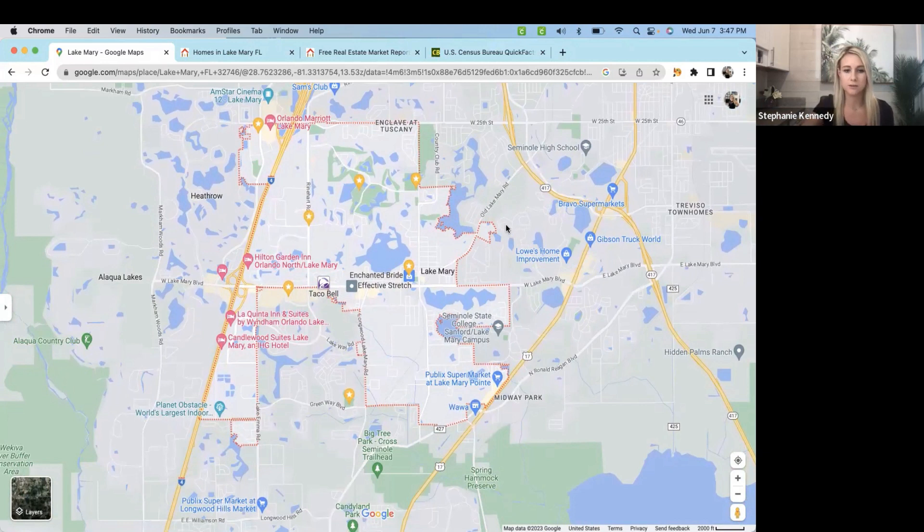You have Orlando International Airport, which is about 40 minutes or so. Disney is another 45 minutes away. Universal is slightly closer since it's to the north, and downtown Orlando is about 20 minutes. So it's again a great location, nearby to most main attractions without tons of traffic.